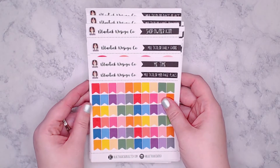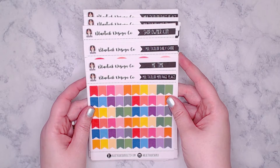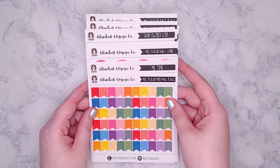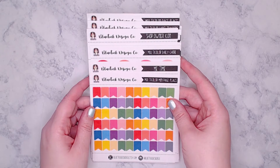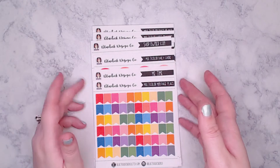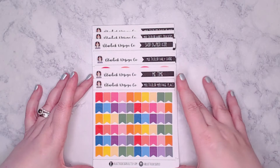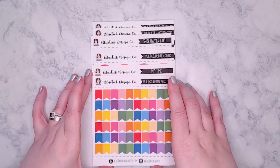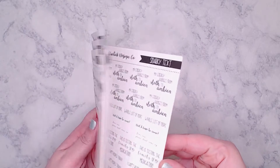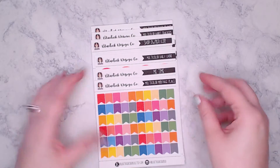Next up is Blue Tick Design Co. This shop was open for a week or two a couple of months ago, then closed, and is reopening around January 1st. The owner is one of my really good friends — we met through Instagram and the planning community. She sent me a bunch of stuff to test out before she lists it. Items are separated into multicolor and black-and-white text-based stickers.